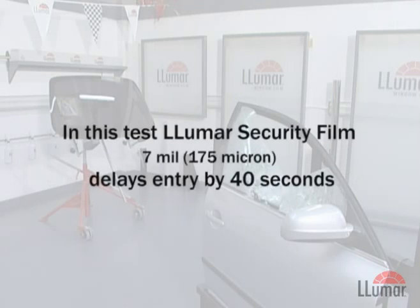In this test, Lumar 7mm, 175 micron security film delays the entry by 40 seconds.